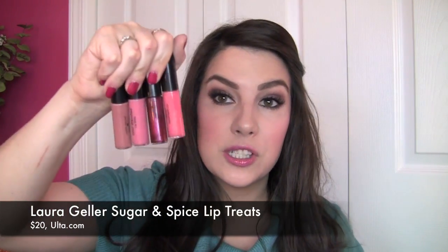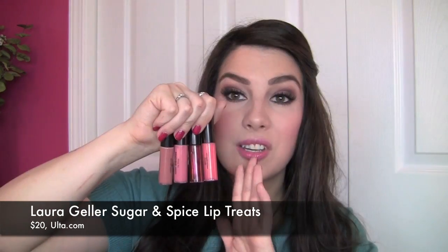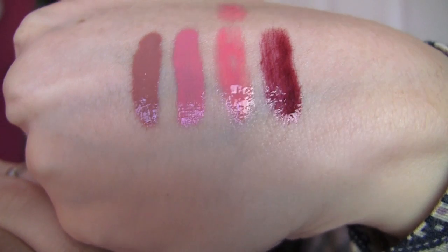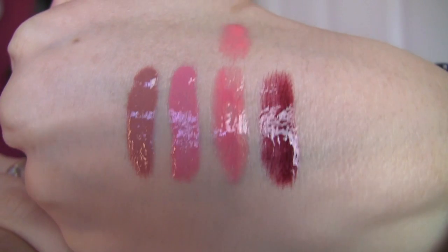Also right at $20 — this could have gone in the lip category, but I decided to put it here because of its price — the Laura Geller Sugar and Spice Lip Glosses. This is a great sampling of colors, each shade totally different from the next: a coral, a deep berry, a pink, a nude. They're all gorgeous on, and the texture is not sticky at all. Even if you're buying for someone and you're not sure if they like lip gloss or not, these are comfortable to wear and the colors are full-on beautiful.